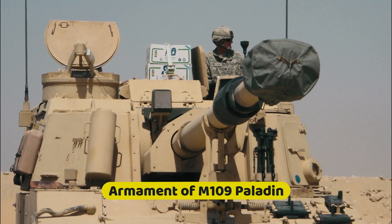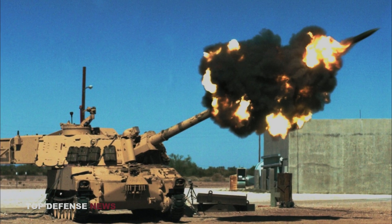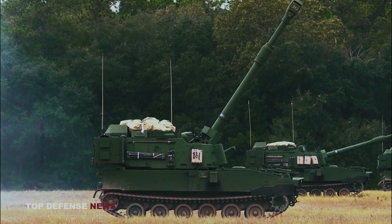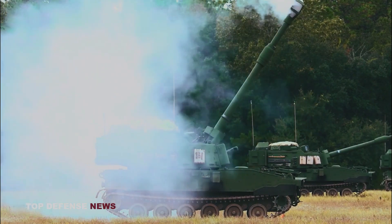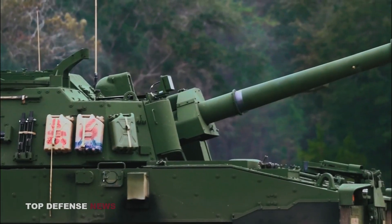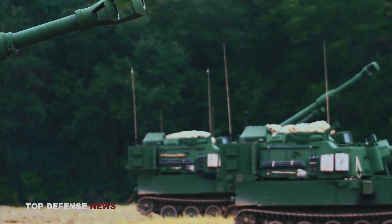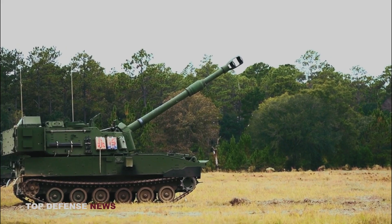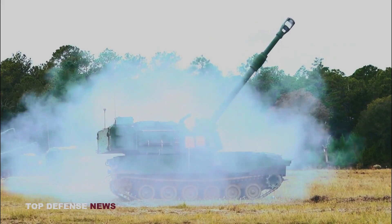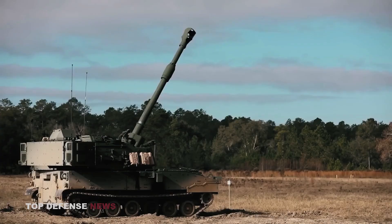Armament of M109 Paladin: This artillery system is equipped with the same 155mm howitzer as the previous M109A6. However, the SPH is now equipped with a new automated loader. The Paladin M109A7 is armed with a 155mm M284 cannon with an M182A1 cannon installation and automatic loading. It can fire at a steady rate of one shot per minute, while the maximum rate of fire is four shots per minute. The maximum range of standard projectiles is 24 kilometers and 30 kilometers for rocket-assisted projectiles.